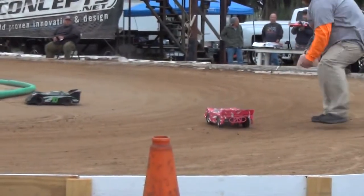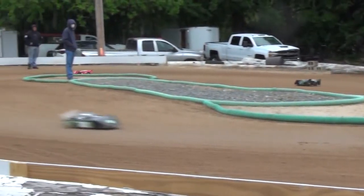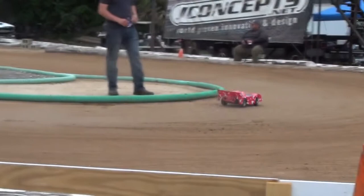A little rougher ending there, but that's part of racing. Hey guys, seven o'clock — last order is at seven.